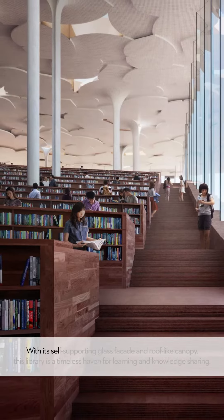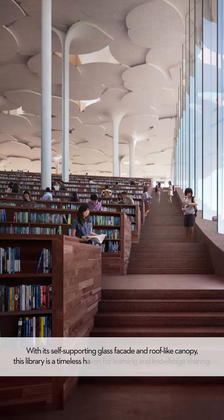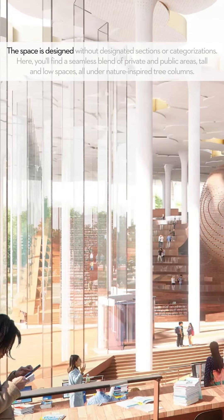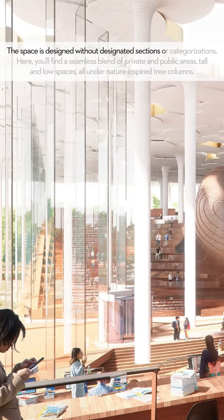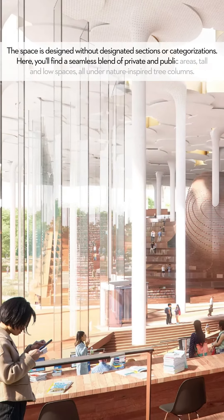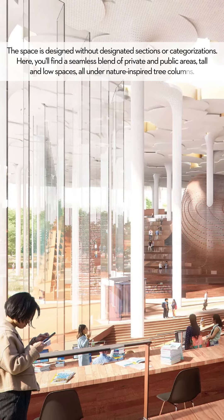With its self-supporting glass facade and roof-like canopy, this library is a timeless haven for learning and knowledge sharing. The space is designed without designated sections or categorizations. Here you find a seamless blend of private and public areas, tall and low spaces, all under nature-inspired tree columns.